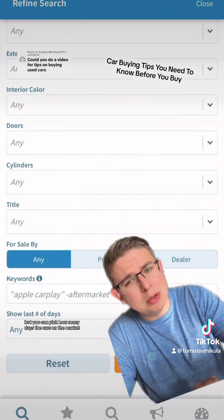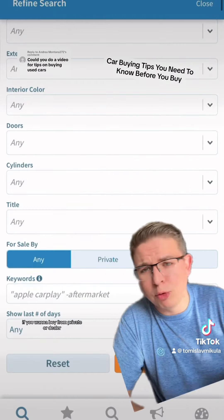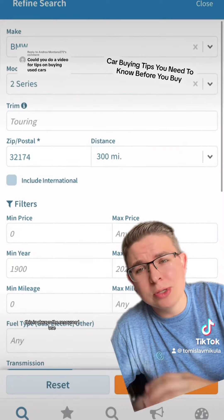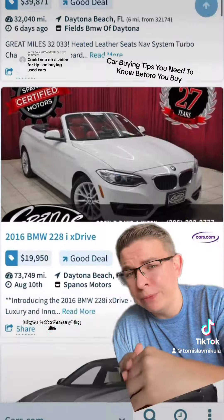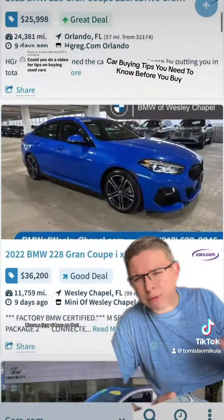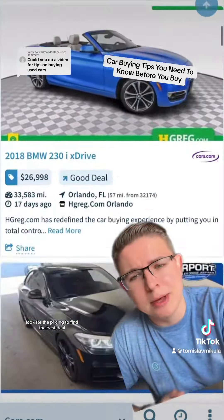Not only is the interface great, but you can pick how many days the car's been on the market, if you want to buy from private or dealer. If I'm looking for a particular used car, this is always the resource I use — it is by far better than anything else. You can set it up for a distance. Look for the pricing to find the best deal.